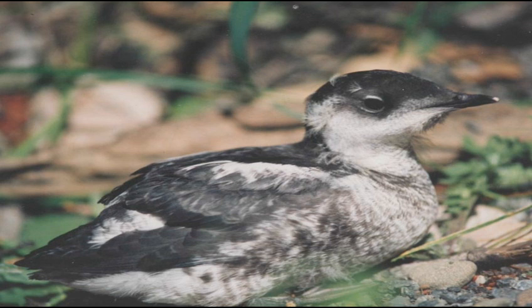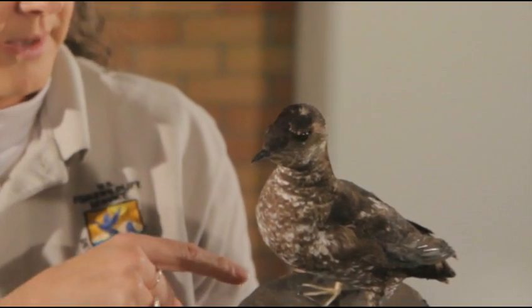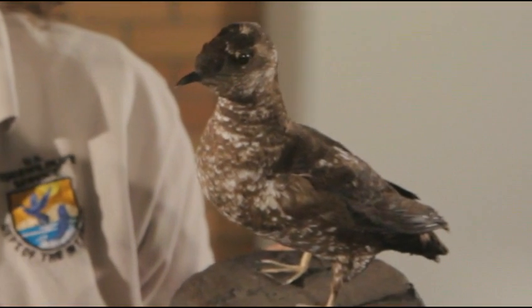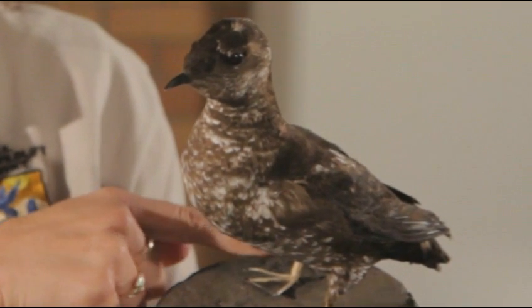Murrelets are not really very good at moving on land, somewhat like other seabirds. Their body is designed to be swimming underwater. They have webbed feet, which makes them suited for swimming really well. They use these as a rudder, and they swim with their wings. But their feet are also set really far back on the body, which makes it difficult for them to be able to walk on land.